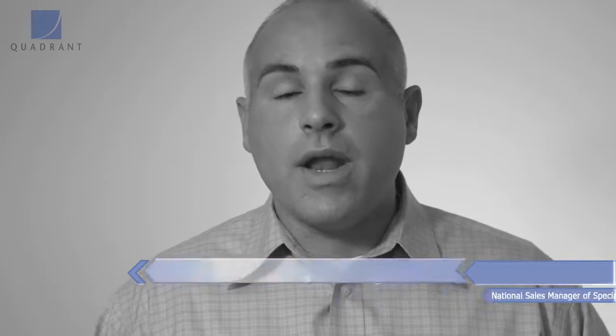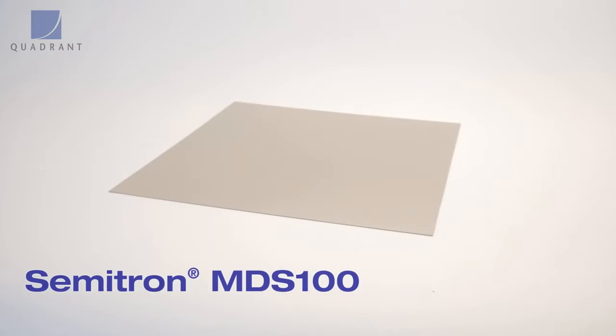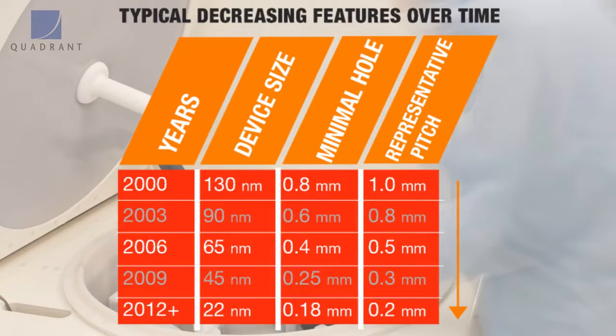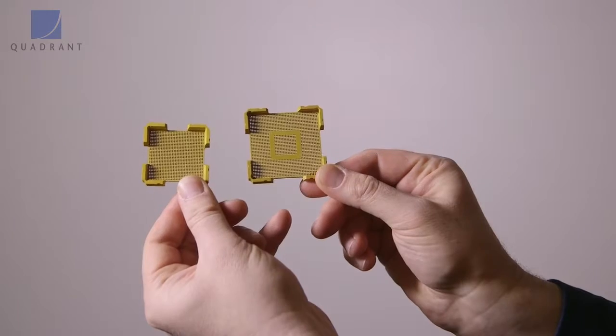Some of the newer products — to give an example of where Quadrant has gone ahead of the curve — we look at materials like MDS100, which was designed for the test socket industry for small pitch, small hole, good dimensional stability. We were way ahead of the curve. We knew it was coming. We knew that the test socket industry and the semiconductor industry continues to go smaller and smaller, and the materials in the marketplace could not meet the demands.